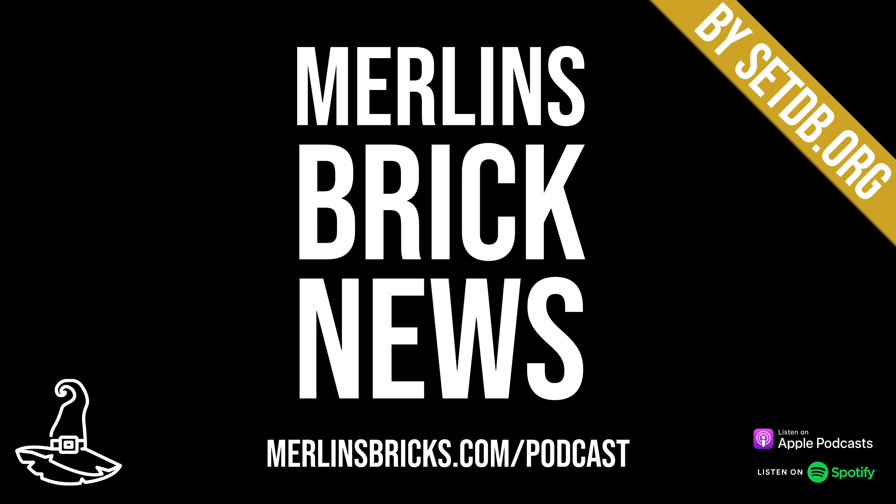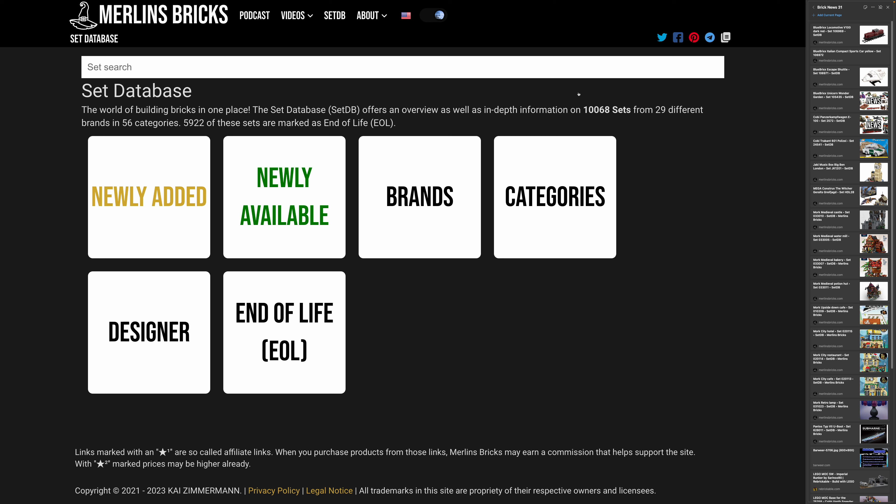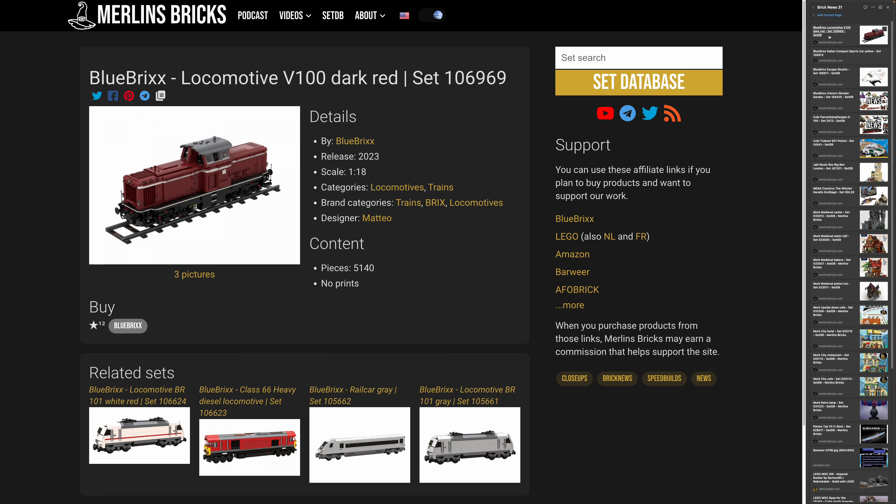Hello and welcome to Merlin's Brick News, the weekly show on all things brick building where we talk about set updates and announcements from all the major brands, MOCs of the week and new LEGO Ideas entries as well. Information is presented as always by setdb.org, the best source for set information on the internet. Let's get started right away.